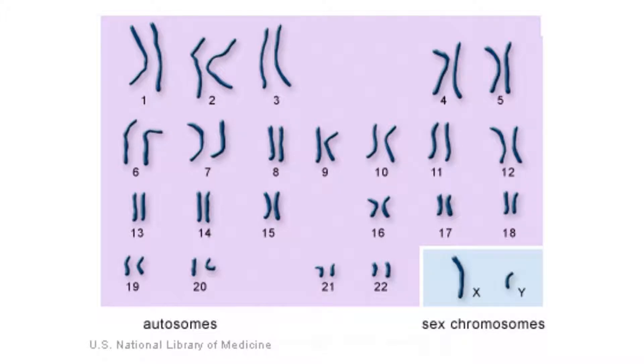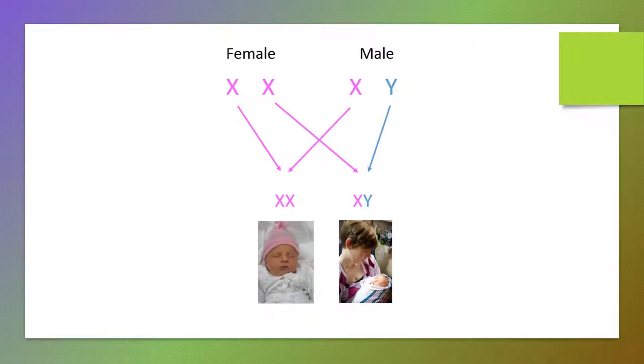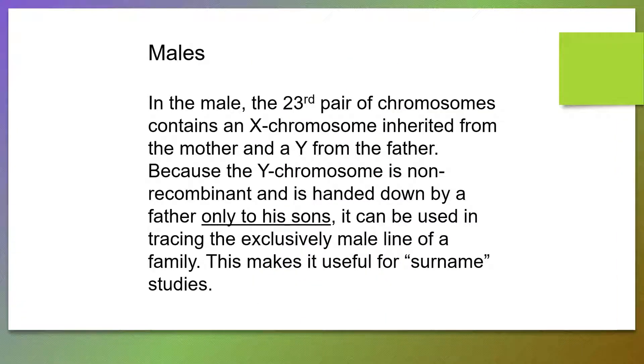Here's the image we typically see of the 22 pairs of autosomal chromosomes and the two sex chromosomes, which are the 23rd pair. The female sex chromosome is an X chromosome, and the male sex chromosome is referred to as the Y chromosome. Again, females are XX, receiving one from their mother and one X from their father, whereas males receive an X chromosome from their mother and a Y chromosome from their father. In the male, the 23rd pair contains an X inherited from the mother and a Y from the father. Because the Y chromosome is non-recombinant, it is handed down by a father only to his sons.